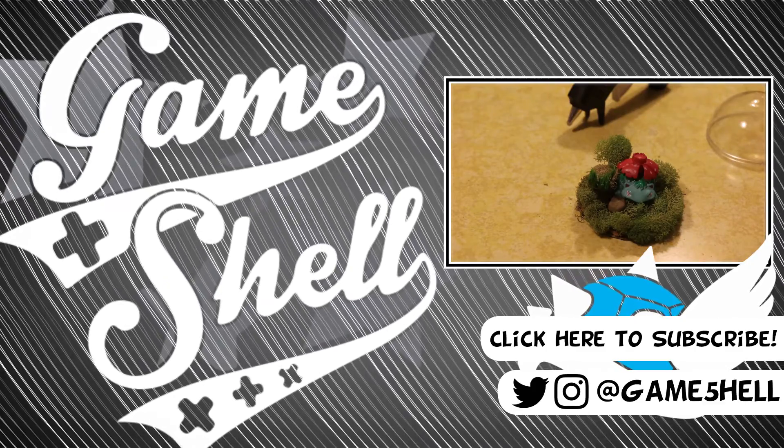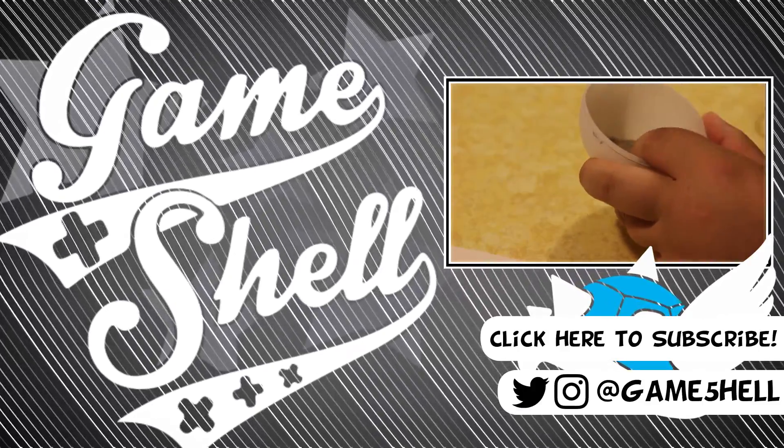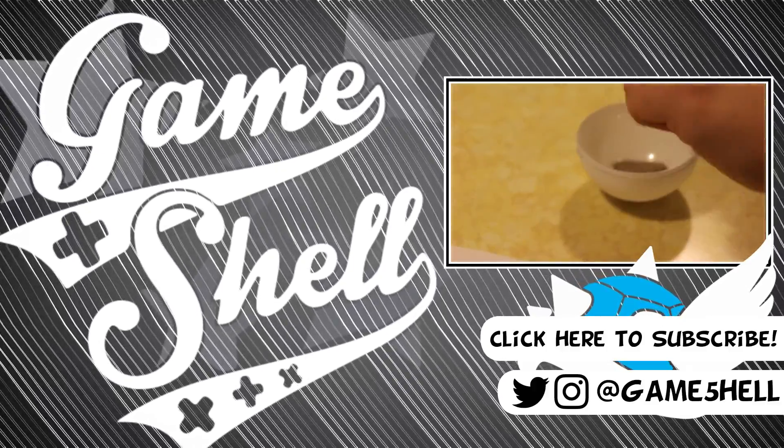Alright guys, that's it for the first box of the Halo Legendary Crate Series. These are bi-monthly, so we'll probably see you again in November when box number two comes. Don't forget to leave a comment and a like on this video. Let us know what you might want to see in future Halo boxes, and subscribe to Game Show.